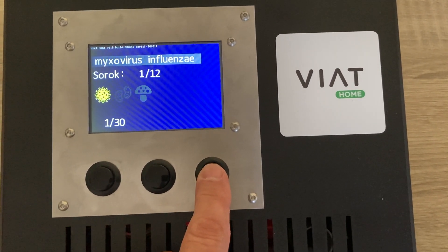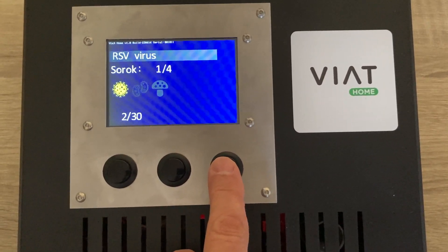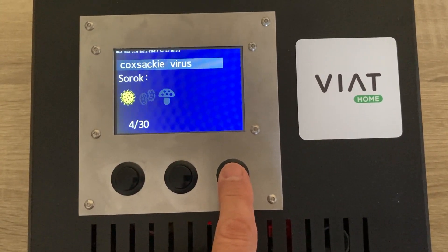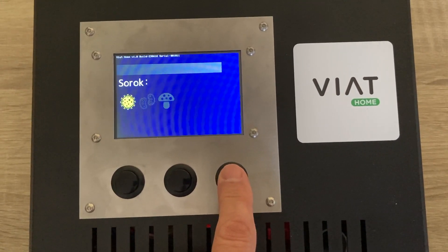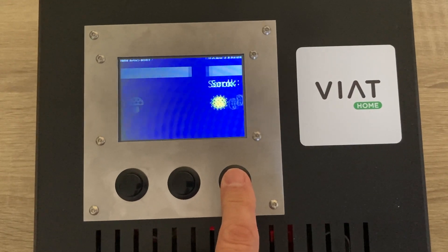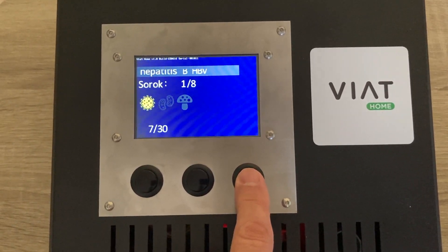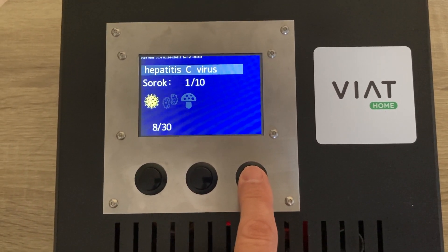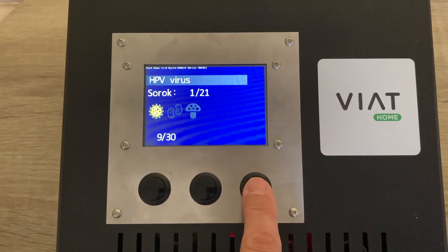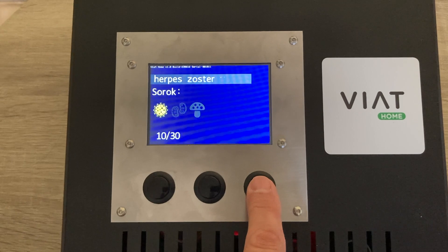Here's the flu virus, the also common RSV virus, the coronavirus, the Coxsackie virus, the echo virus, hepatitis A and B, hepatitis C, and the human papilloma virus — HPV — which causes a lot of trouble, especially for women.